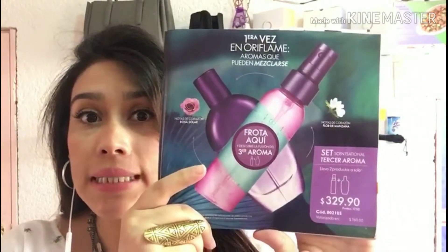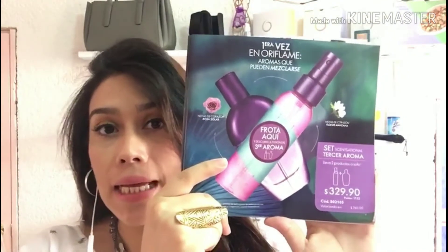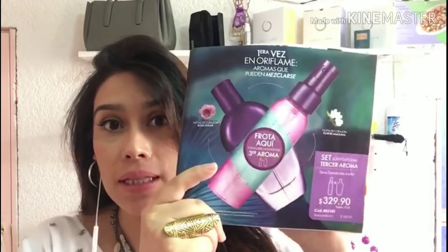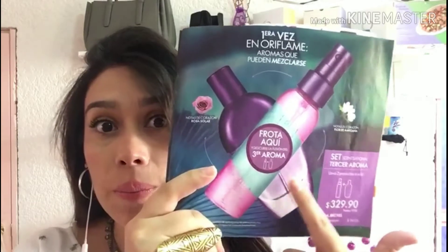El precio público de los dos juntos es de $330 pesos y para nosotros está en tan solo $200 pesos. De verdad que eso es un imperdible, ya que por introducción tiene un súper precio.